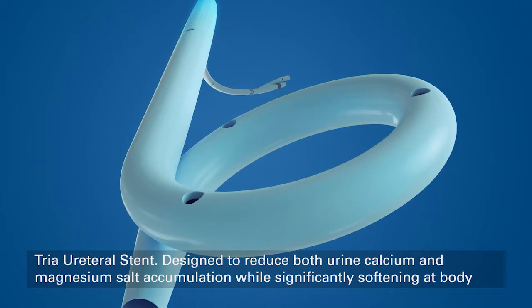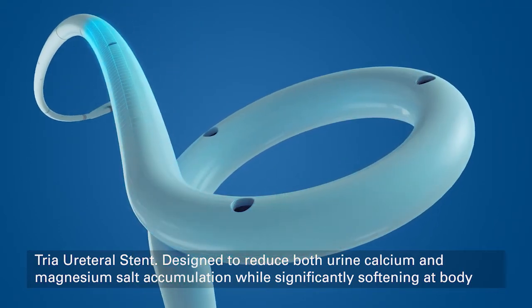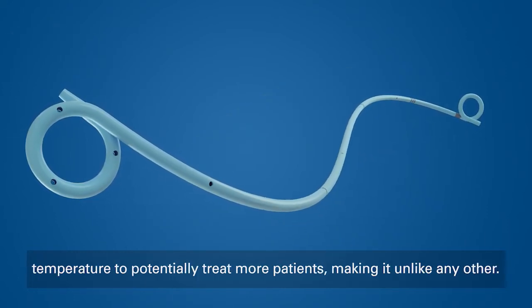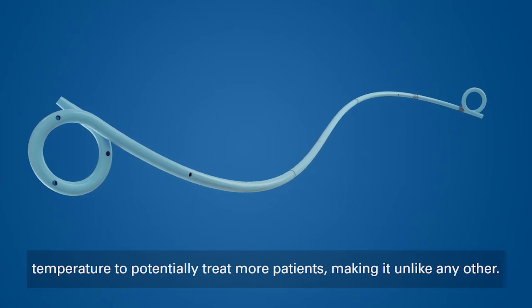TRIA ureteral stent — designed to reduce both urine calcium and magnesium salt accumulation while significantly softening at body temperature to potentially treat more patients, making it unlike any other.